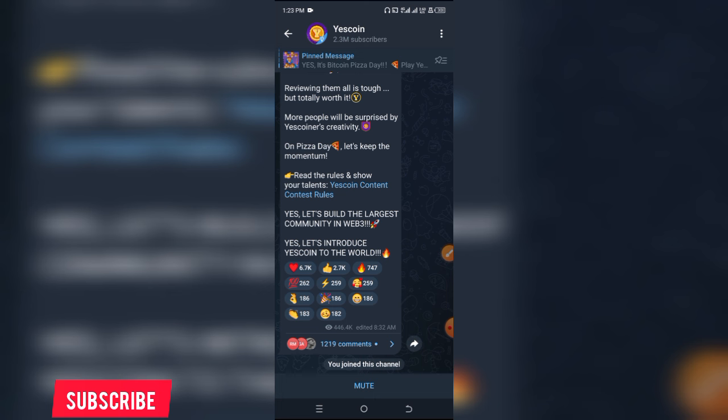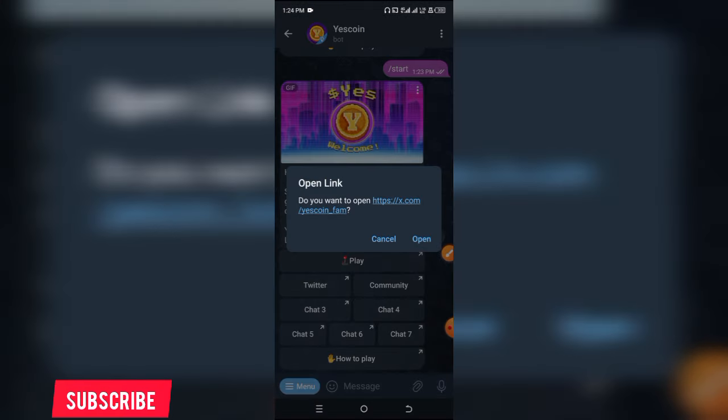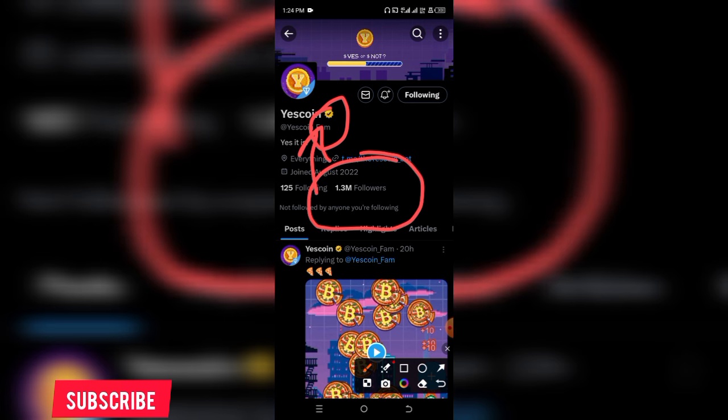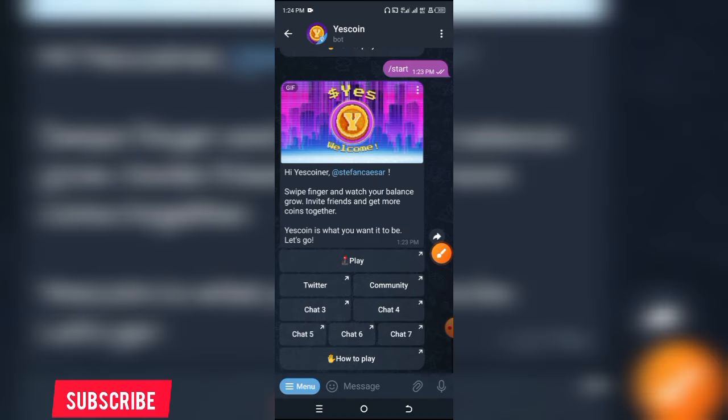Unlike the first Yes Coin I showed you, this other Yes Coin has 2.3 million subscribers over here on Telegram. Let's go back and click on Twitter to see what their Twitter page looks like. Their name is just 'Yes Coin,' they are equally verified, and they have 1.3 million followers on Twitter.